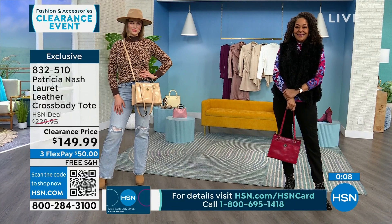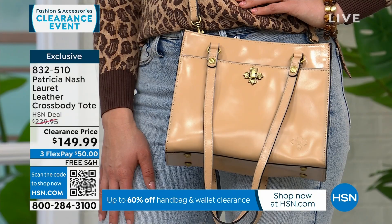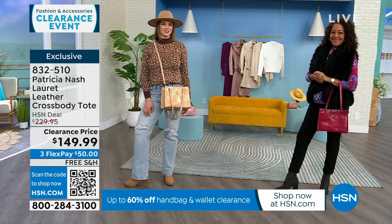Everything doesn't have to be matchy-matchy. You can use the double handles as Kirsten has it, or make it a crossbody like Dogmara has done — all that option availability with this bag. All my Patricia Nash bags are free shipping and handling, but these are all very limited — only about 150 of these to go around amongst the three colors.